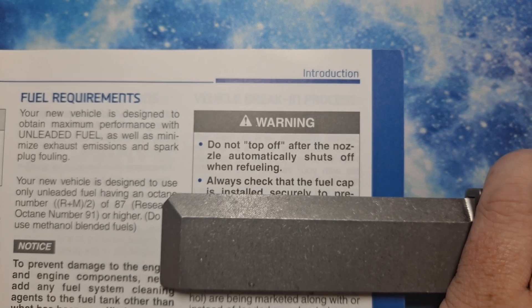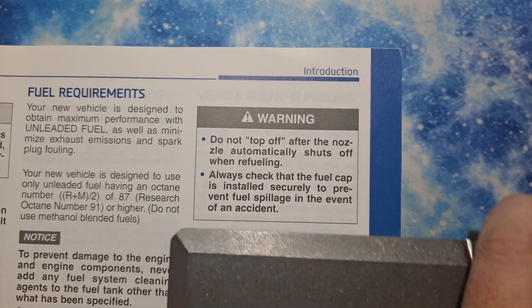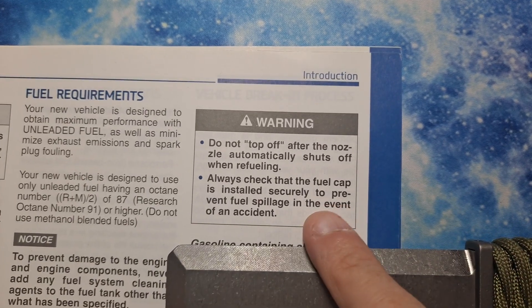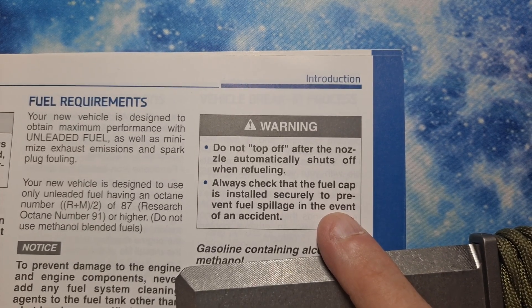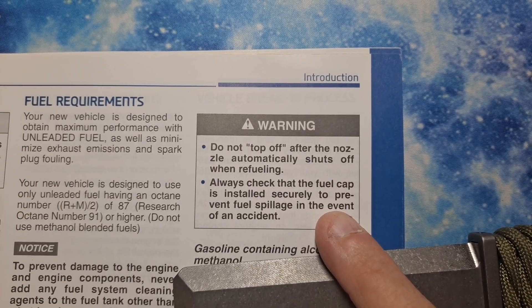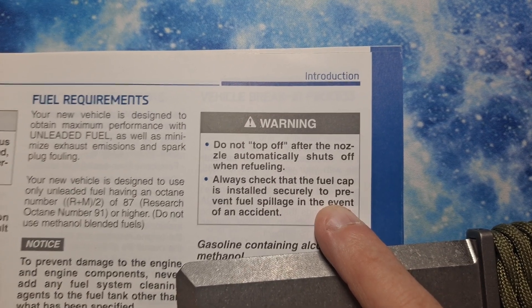Also, always check that the fuel cap is installed securely to prevent fuel spillage in the event of an accident. Also, don't put gas in the vehicle while it's running because it can throw a check engine light — you'll have that air leak kind of issue and the fuel won't leave the tank fast enough.